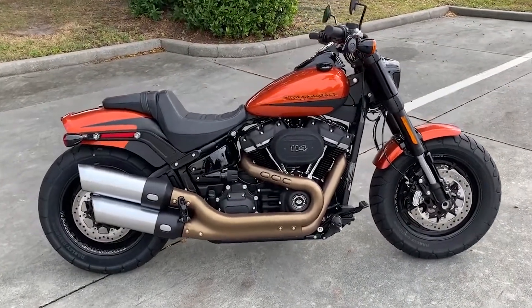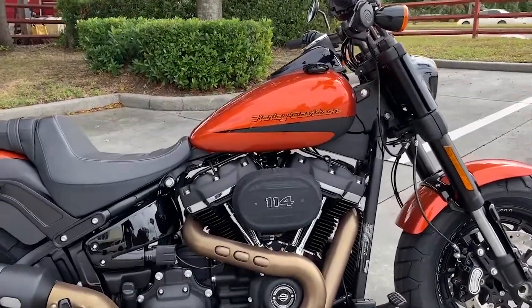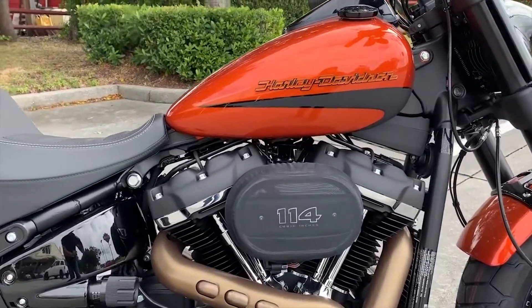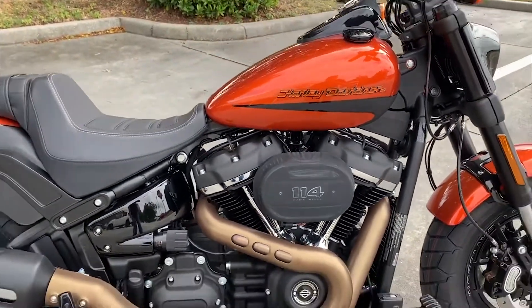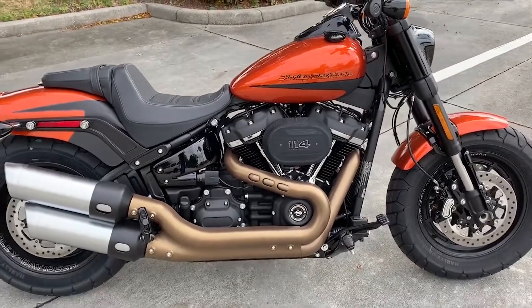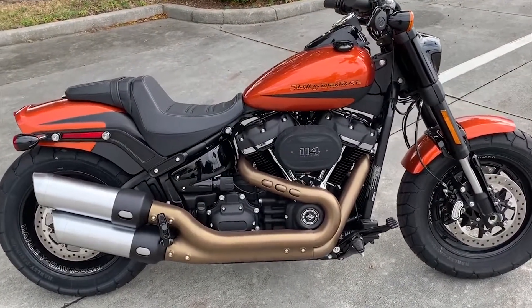That's the 2019 Harley-Davidson Softail Fat Bob. Check this bike out and many more at Harley-Davidson Newport-Richey, Newport-Richey, Florida — 727-842-4547. We're online at NPRHarley.com.